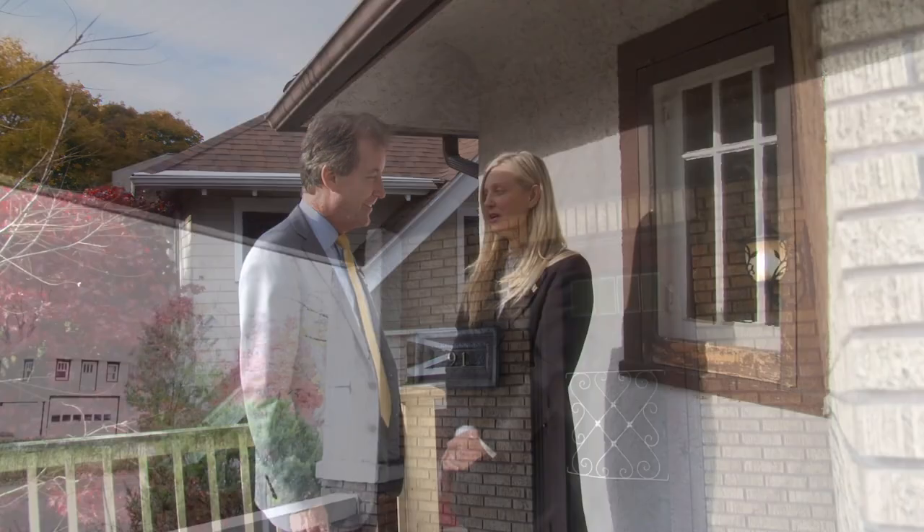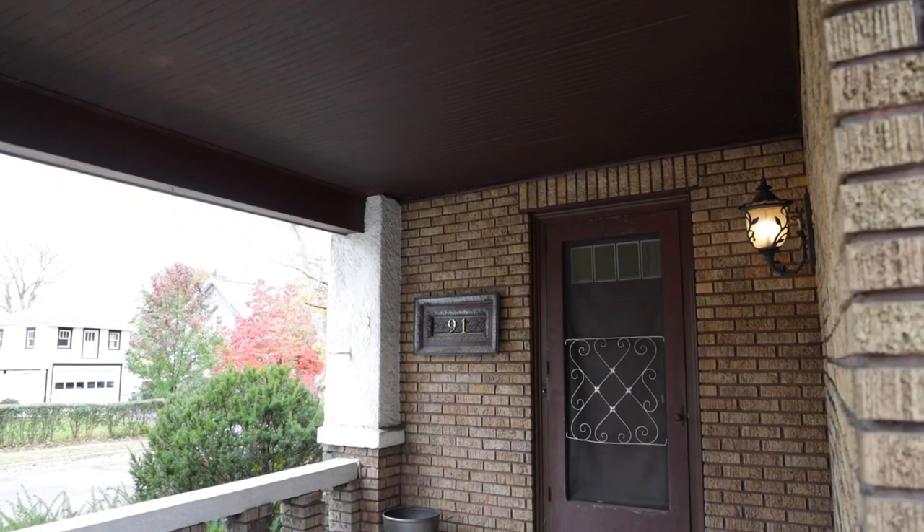How does someone see this house? They can call us at 607-725-2122. Thank you, Yelena. Thank you, John.